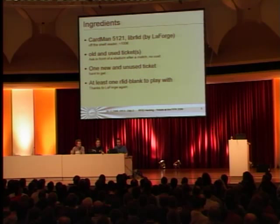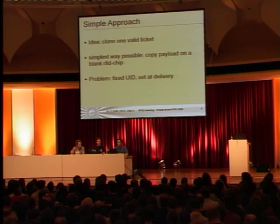The unused ticket was for Japan against Brazil, so it was hard to get last year. We also had, thanks to LaForge, two MyFair Ultralight blank RFID chips. So we had this very simple approach and idea of cloning one ticket with those ingredients.